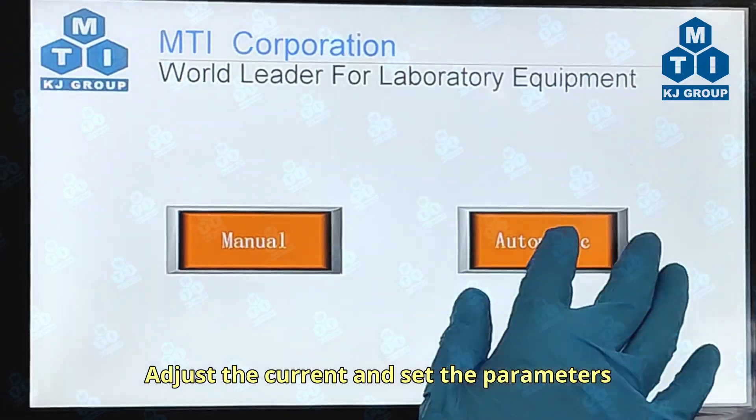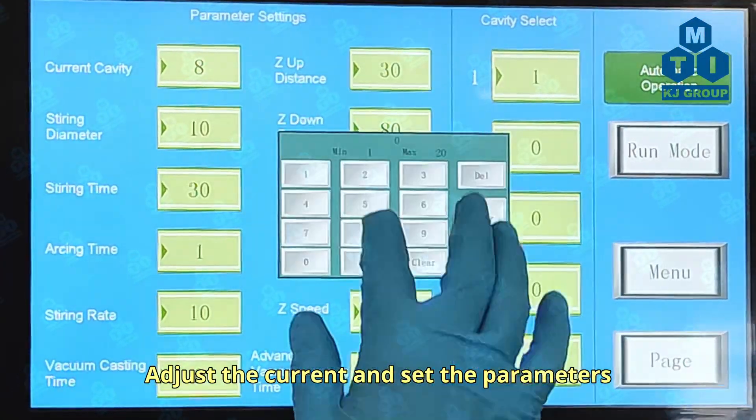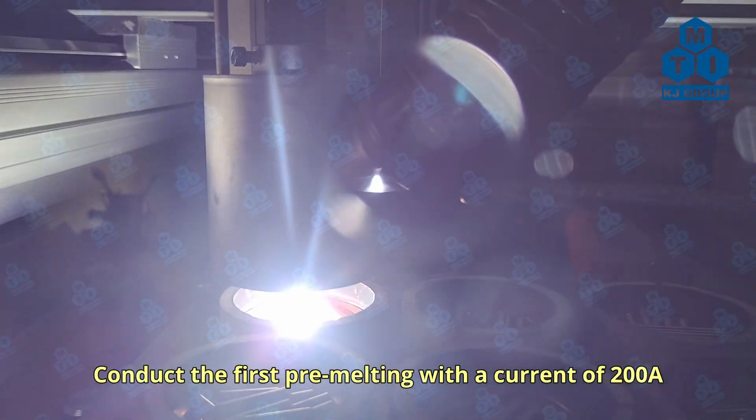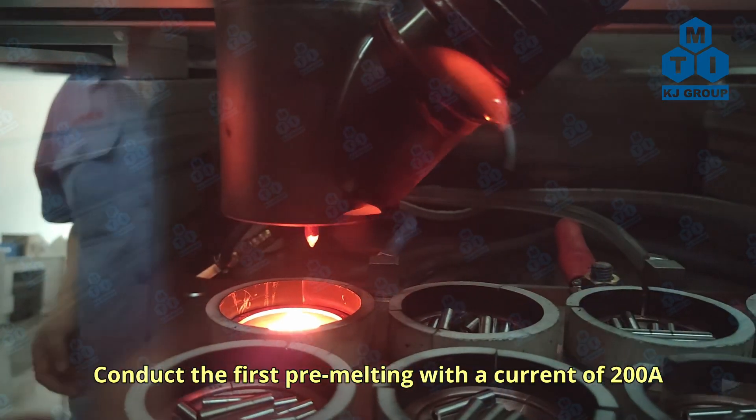Adjust the current and set the parameters. Conduct the first pre-melting with a current of 200A.